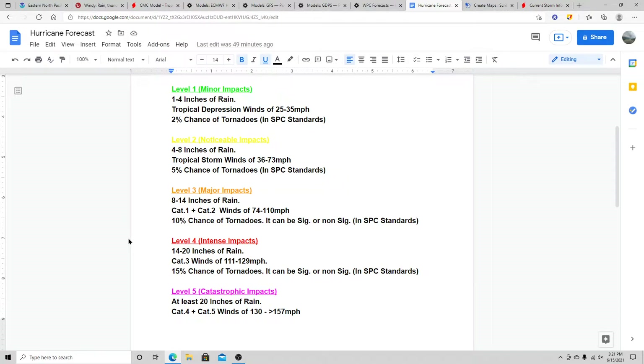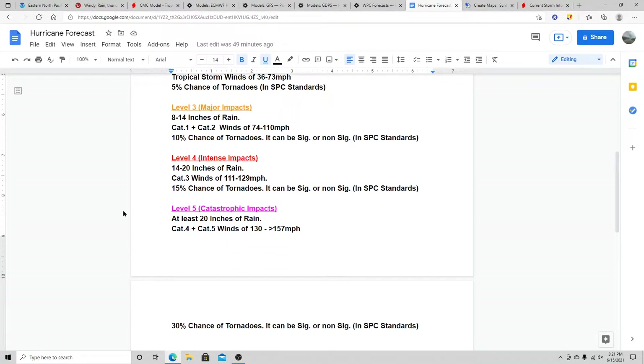Level four is intense impacts — 14 to 20 inches of rain, category three winds of 111 to 129 mph, and a 15% tornado chance. Level five is catastrophic impacts — this is where you start to see major damage to homes and businesses. At least 20 inches of rain can bring catastrophic flooding impacts. Plus, you've got a 30% tornado chance — that's a pretty high probability, essentially a high risk in SPC standards. I believe that level of tornado risk has only happened once with a tropical system, but that's what puts it in the level five category.